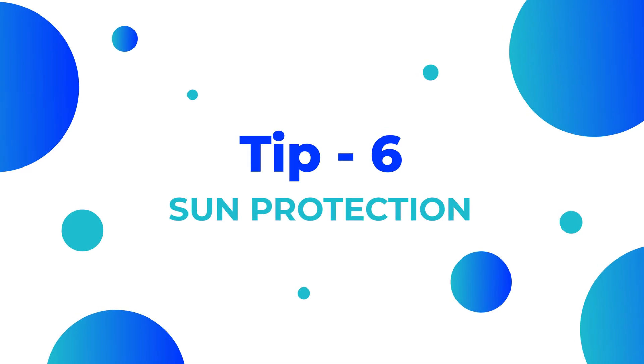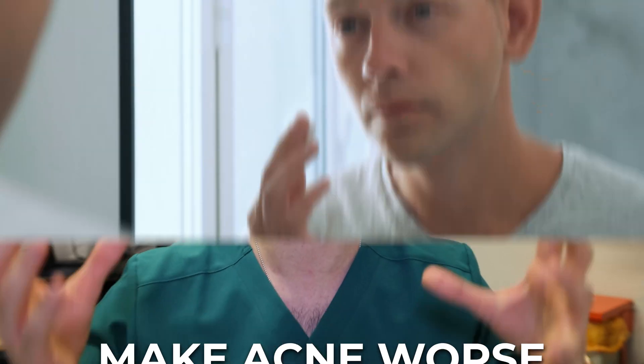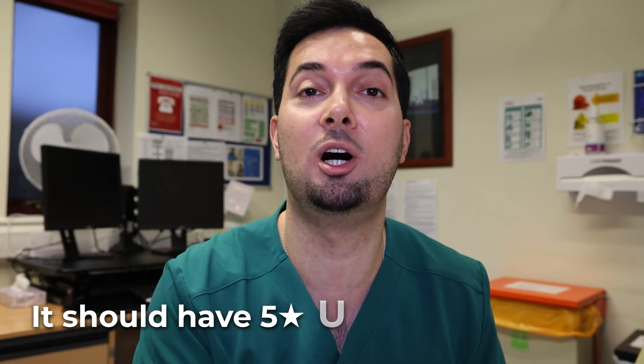Tip number six: sun protection. If you're regularly getting exposure to sun, it can damage the skin, cause inflammation and make acne worse. You need to be using a sunscreen every single day — SPF 30 — and it should have five-star UVA protection. This is super important. Also, if you don't do this, it could eventually cause hyperpigmentation and dark spots.